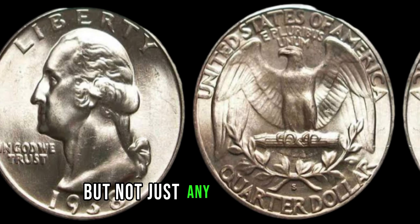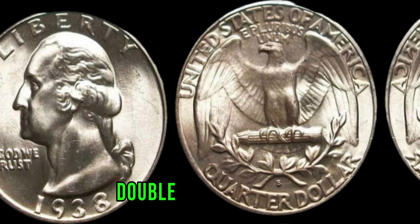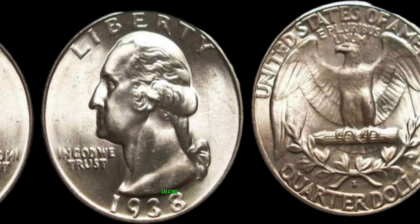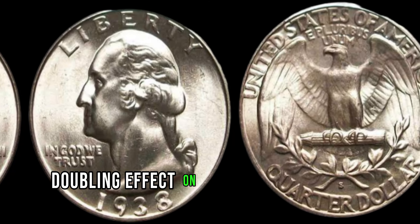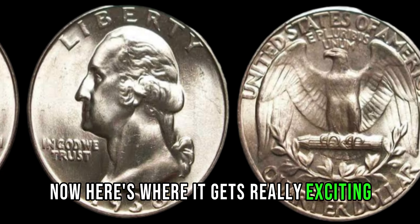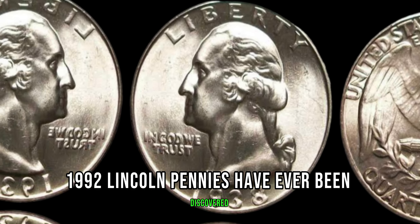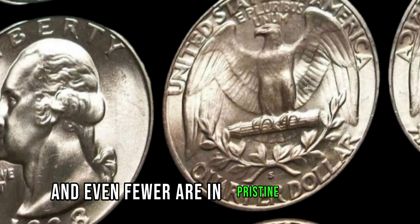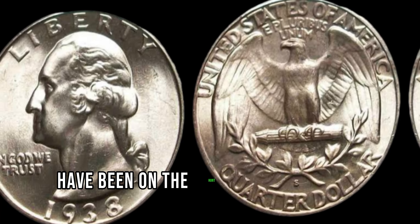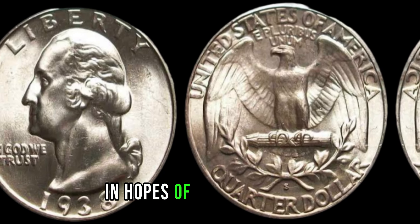But not just any deep mint mark — we're talking about the rare double-die variety. Double-die coins occur when the die used to strike the coin is engraved with a doubled image, creating a distinct doubling effect on certain parts of the coin. Now, here's where it gets really exciting. Only a handful of these double-die 1992 Lincoln pennies have ever been discovered, and even fewer are in pristine condition. Coin collectors and enthusiasts around the world have been on the hunt for this elusive treasure, scouring through pocket change and coin collections in hopes of striking it rich.